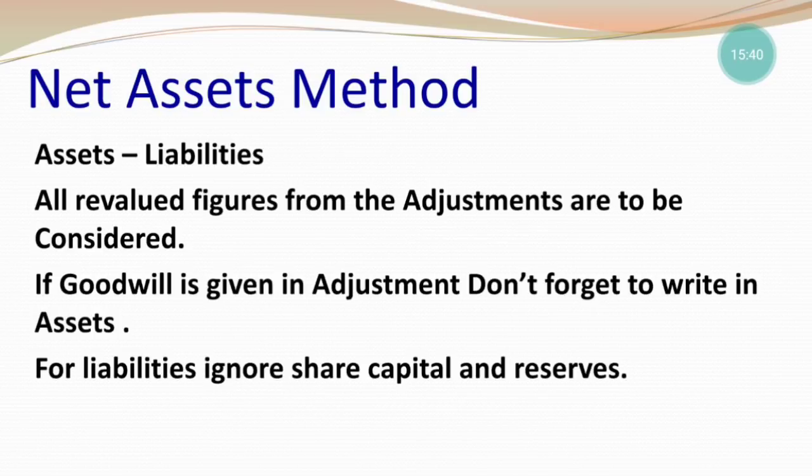Next method - net assets method - काफी easy है। Assets में से liabilities minus करना है। Key points: सारे revalued figures जो adjustment में हैं वो लेने हैं, book value नहीं; goodwill अगर adjustment में दिया है तो assets में लिखना मत भूलना; fictitious assets जैसे preliminary expenses और P&L debit balance नहीं लिखने। Liabilities में share capital और reserves नहीं लिखने - केवल debentures, creditors, bills payable, outstanding expenses, proposed dividend, provision for tax लिखने हैं।